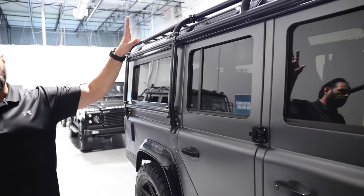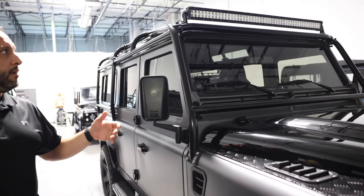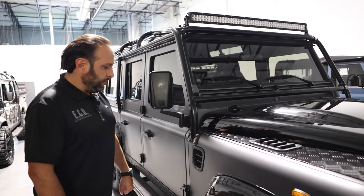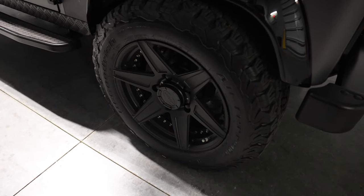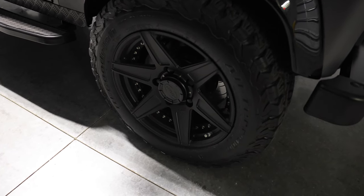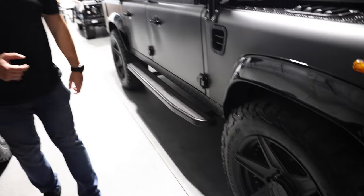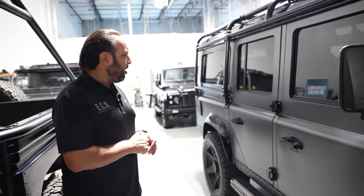It has a full external roll cage, which is a great safety feature, as well as an LED light bar on top. These wheels are probably my favorites — it's the ECD Custom line. They're very unique forged wheels. It takes about three months for us to get a set, so definitely a very special touch on this truck.